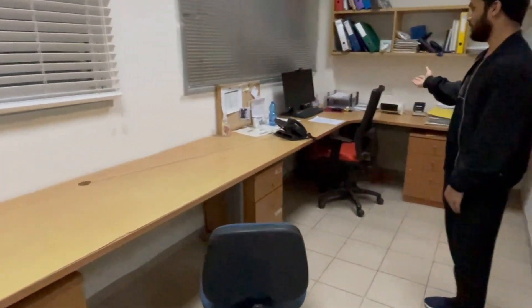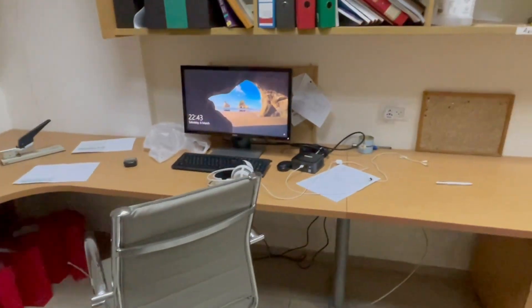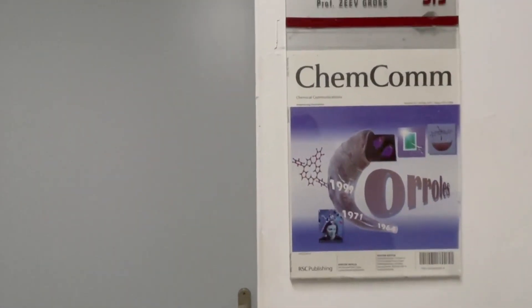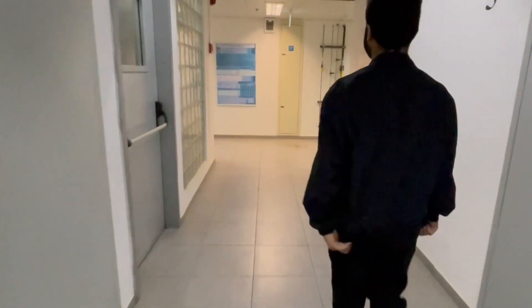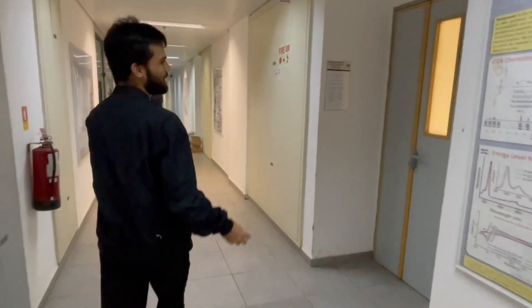This is where the secretary sits, and this is the place for students — if someone wants to do some recording or a Zoom session, they can come here. These days there are a lot of Zoom meetings. The professor sits here and this is another room for his secretary. And this is Professor Zeev Gross's room. This here is the main lab with a bunch of posters from our lab — people have already presented at some conferences.